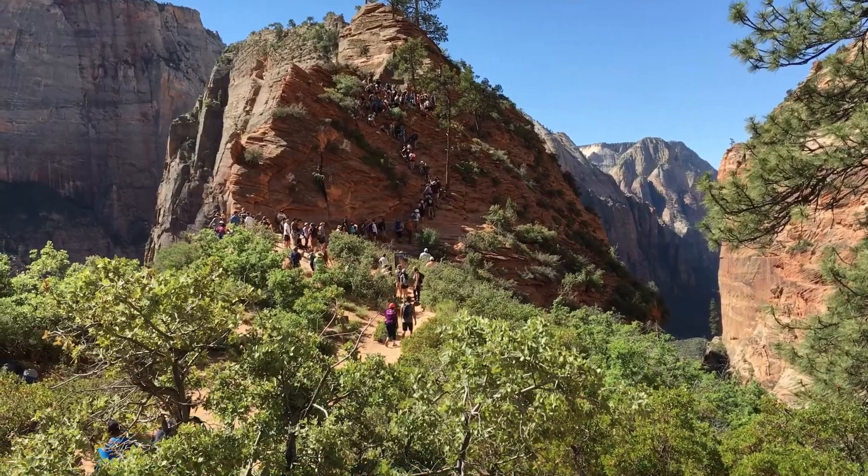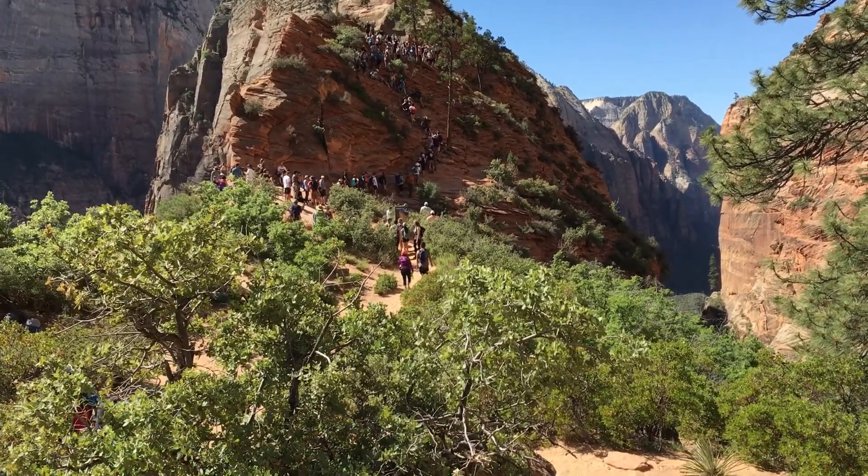We're gonna do something else. So even though we're not doing Angel's Landing, we're doing a little side route called the West Rim Trail. We're gonna check it out.